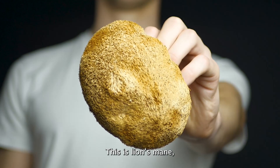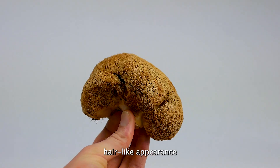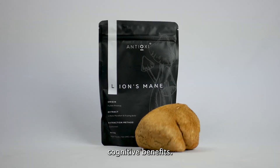This is lion's mane, one of the world's most popular functional mushrooms. It gets its name from its fuzzy hair-like appearance, resembling the mane of a lion. But it's not just its appearance that's fascinating — this mushroom is renowned for its powerful cognitive benefits.